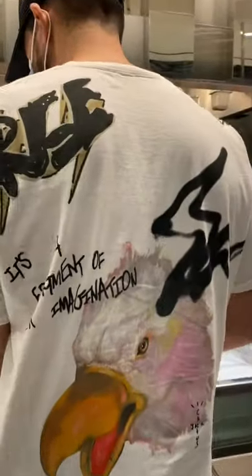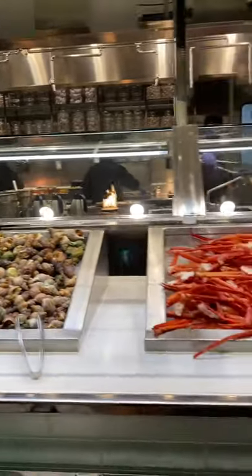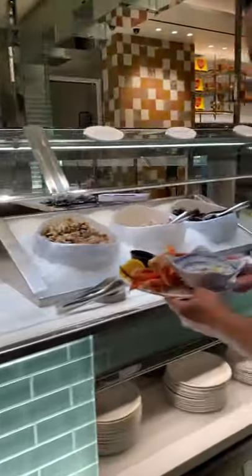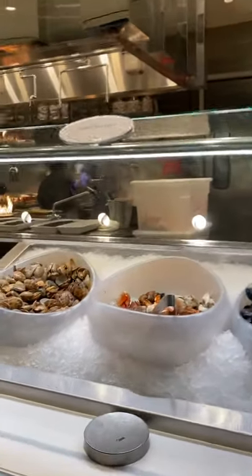They have the Cajun punch, snow crab legs, Cortez shrimp, Jonah crab, and mussels. This is the full Bacchanal Buffet.